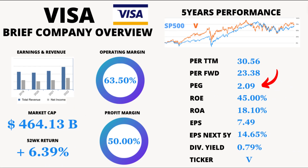Next up, we have PEG, the Price-Earnings-to-Growth Ratio, which currently stands at 2.09. PEG combines the P/E ratio with the expected growth rate. A value around 1 is considered favorable, indicating a reasonably priced stock relative to its growth prospects.